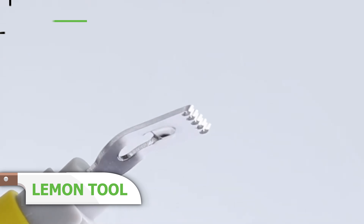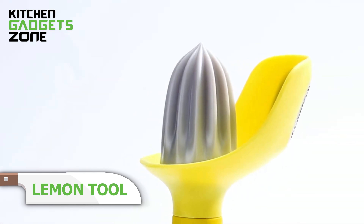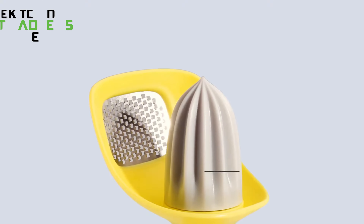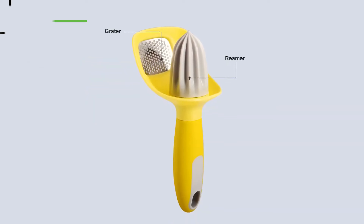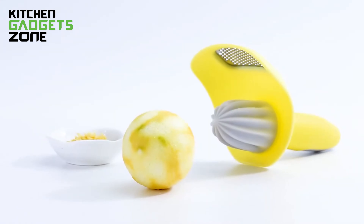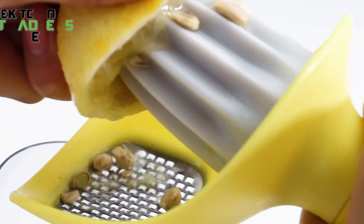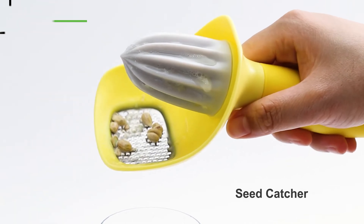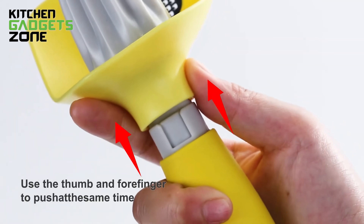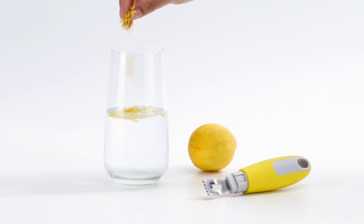In today's fast-paced world, people value multi-purpose gadgets that ease their daily tasks. KitchenDao introduces the 3-in-1 Lemon Tool, a creative and smart culinary tool that combines a zester, reamer, and grater into one convenient device. It eliminates the need for multiple gadgets, maximizing efficiency in your modern kitchen. With its sharp blades and spacious handle, the 3-in-1 Citrus Zester Reamer Grater is easy to use and clean. Enjoy the convenience of this well-thought and useful kitchen device.